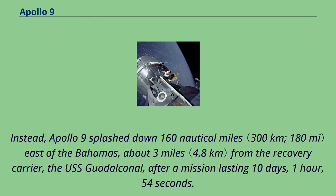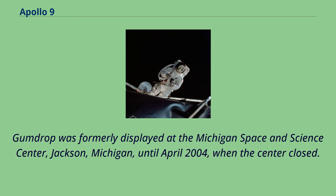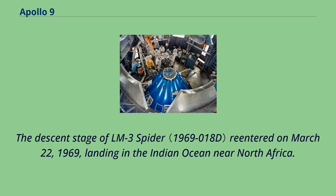Apollo 9 was the last spacecraft to splash down in the Atlantic Ocean for a half-century, until the Crew Dragon Demo-1 mission in 2019, and the last crewed splashdown in the Atlantic until Inspiration 4 in 2021. The Apollo 9 Command Module Gumdrop is on display at the San Diego Air and Space Museum, formerly displayed at the Michigan Space and Science Center until April 2004 when the center closed. The service module re-entered the atmosphere and disintegrated. The ascent stage of LM-3 Spider re-entered on October 23, 1981. The descent stage of LM-3 Spider re-entered on March 22, 1969, landing in the Indian Ocean near North Africa. The S-IVB was sent into solar orbit with an initial aphelion of 80,093,617 miles, perihelion of 44,832,845 miles, and orbital period of 245 days, and remains in solar orbit as of 2020.